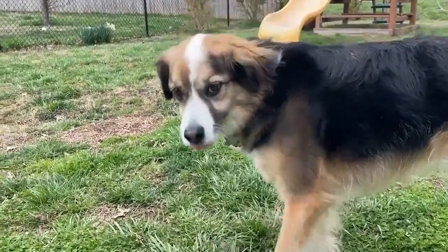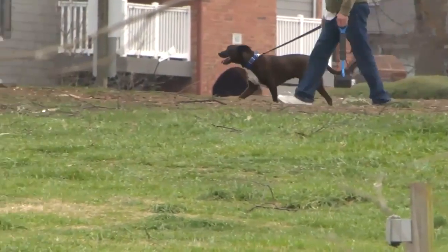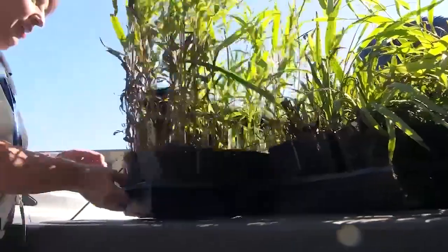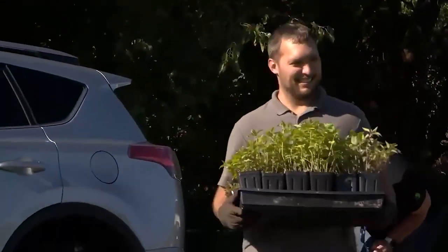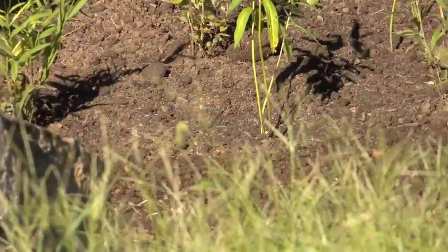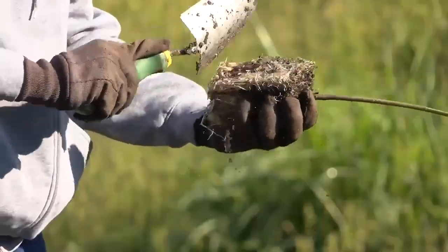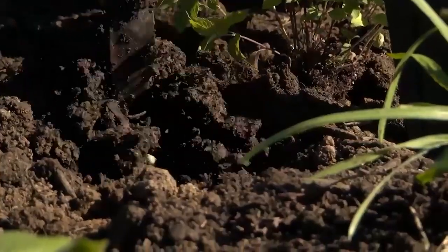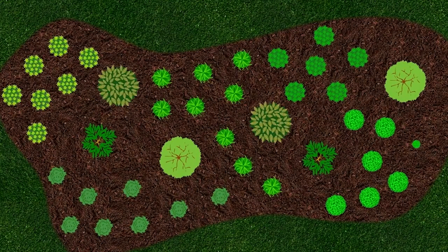When you mention sediments, would that include things like grass clippings or pet waste? Correct — it's a low-lying area that's going to collect all those things. When we talk about a rain garden, it's mostly planted with native plants, and those native plants have really long root systems that uptake nutrients like phosphorus and nitrogen. So fertilizers that wash off green lawns would be captured and taken up by those plants.